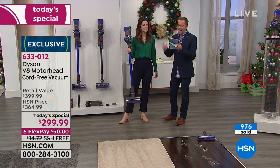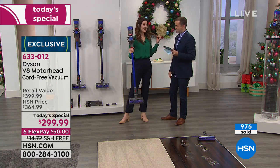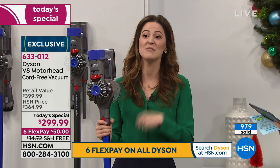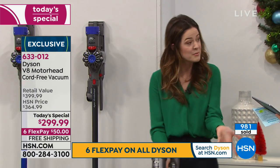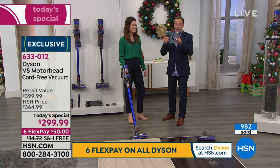Crystal wants to know: how does it handle long hair getting tangled on the roller? I have long hair, Crystal, and I use my V8 all the time. My hairdresser came to my house to cut my hair, and instead of getting my dustpan and brush out, I just got my Dyson V8 out and vacuumed it all up. Brilliant. So don't worry about it.